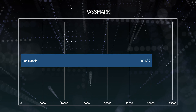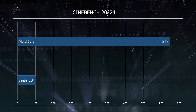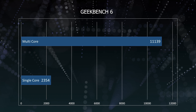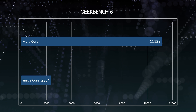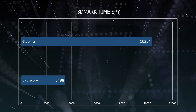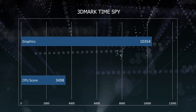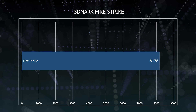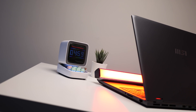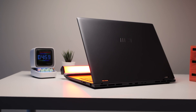Starting in Passmark, the MSI Prestige achieved an outstanding score of 30,187. In Cinebench 2024, it scored around 104 points in single-core and 847 in multi-core. Moving on to Geekbench 6, it achieved 2,354 in single-core and 11,139 in multi-core. In 3DMark Time Spy, the laptop showcased a CPU score of 3,498 and a graphics score of 10,354. And finally in Firestrike, it scored around 8,178. Looking at all these numbers, the MSI Prestige Evo's benchmark scores reflect its impressive performance from the Intel Core Ultra generation.